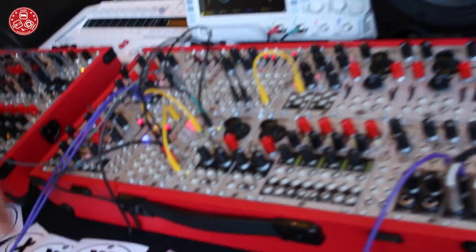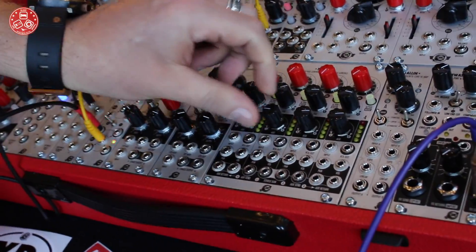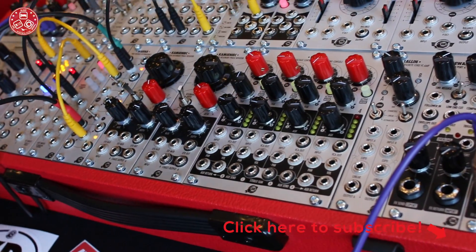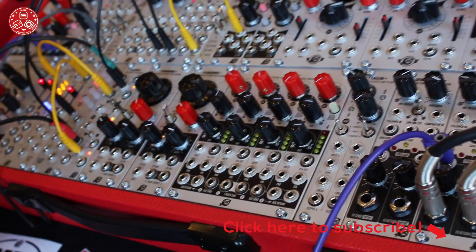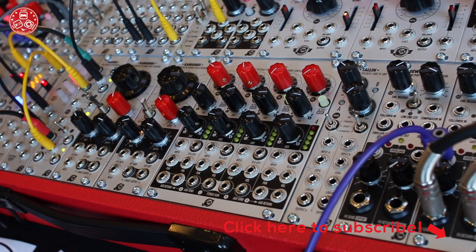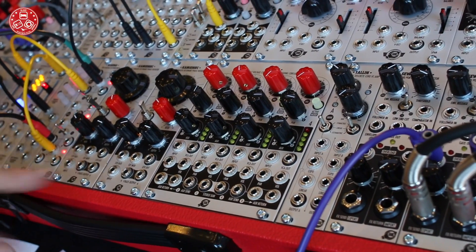We have five of them. The first is a highly anticipated Praga mixer, which is finally happening now. Praga took us a lot of time to develop and is going to be sold in several weeks. We are just waiting for some parts and it is being manufactured.